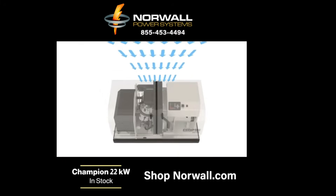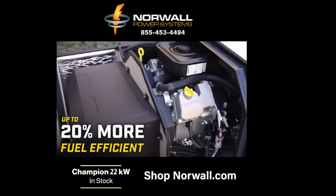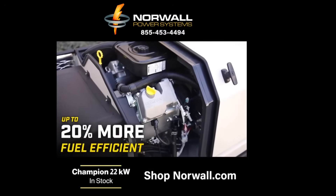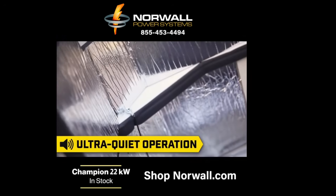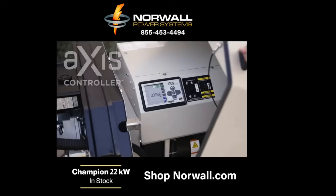The innovative advanced airflow design allows the engine to operate at cooler temperatures, extending the life of the engine while being up to 20% more fuel-efficient than competitors. This is also one of the quietest generators in its class, due to the efficient design and effective sound baffling system.